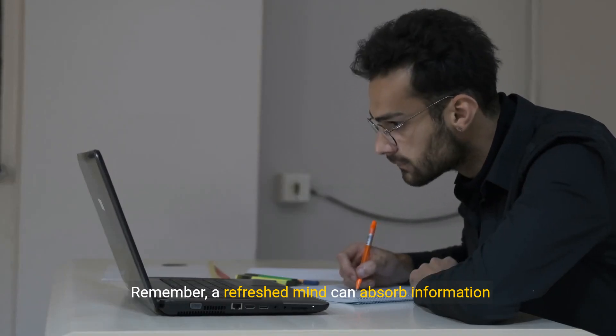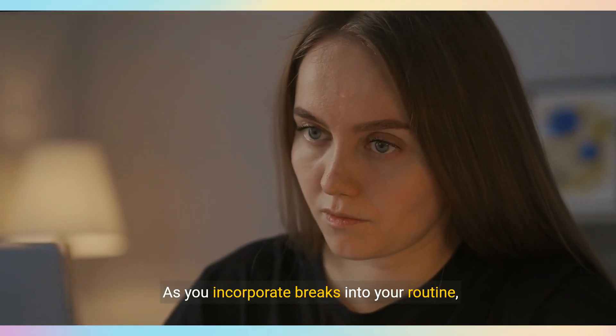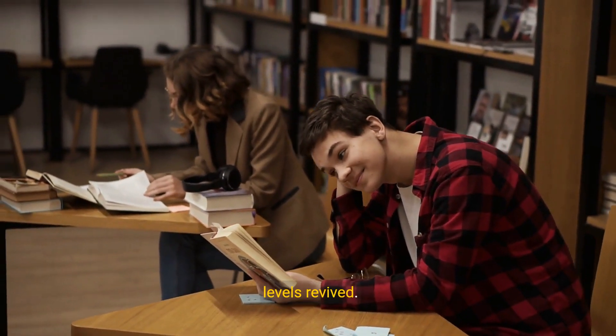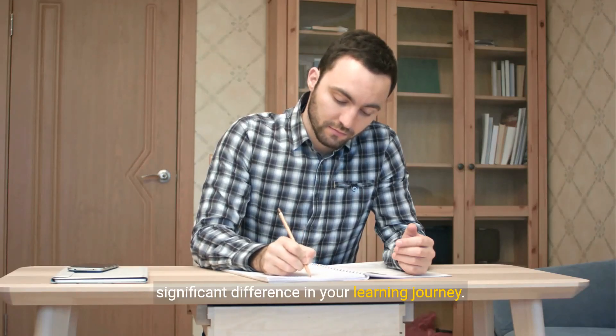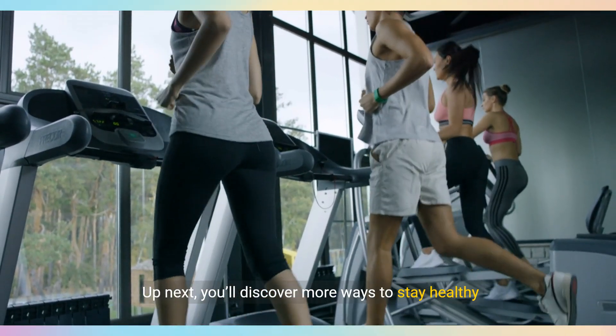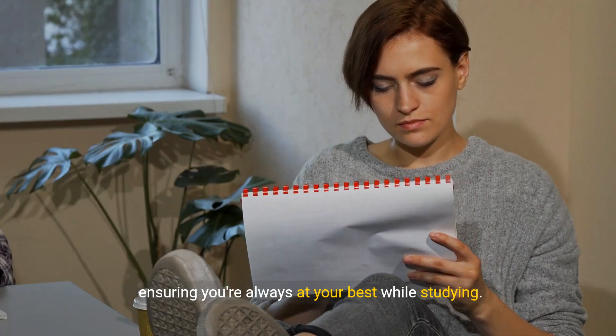Remember, a refreshed mind can absorb information better. As you incorporate breaks into your routine, you'll find your focus sharpening and your energy levels revived. This simple yet powerful habit can make a significant difference in your learning journey. Up next, you'll discover more ways to stay healthy and active, ensuring you're always at your best while studying.